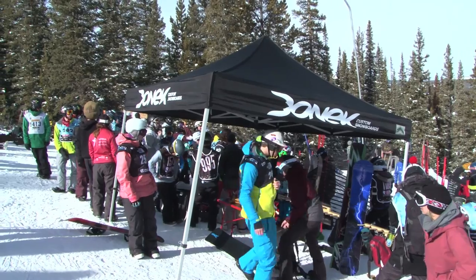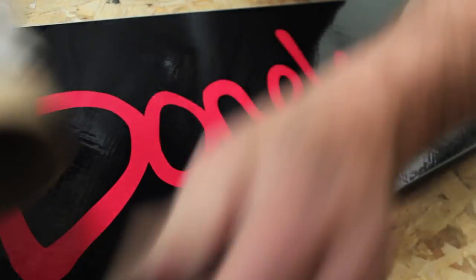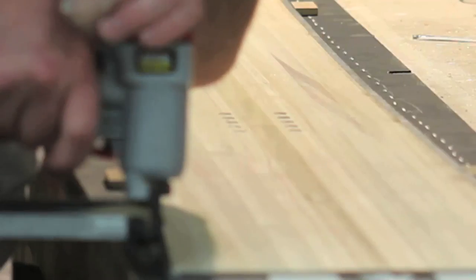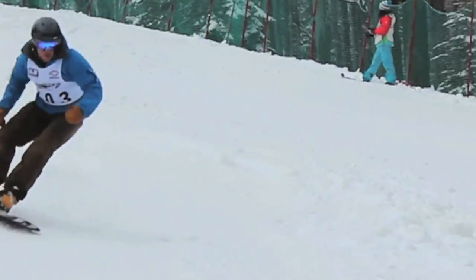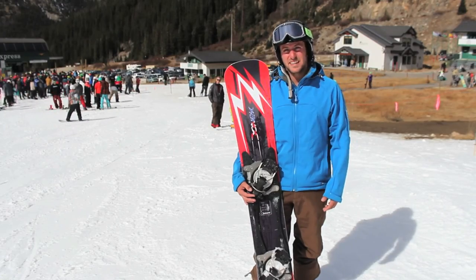We focus on working with athletes who really understand their gear, understand what they need and convey that to us. They can have you on a fresh custom board within five days. I haven't had a board break on me and I've been testing really hard with Sean. Especially when you're dealing with prototypes, that's a big thing to say.